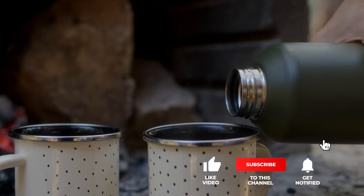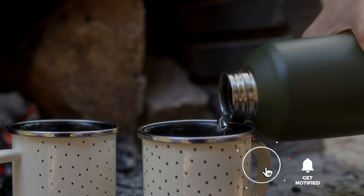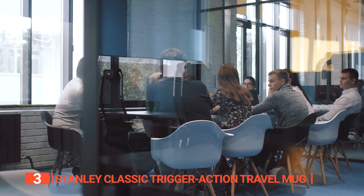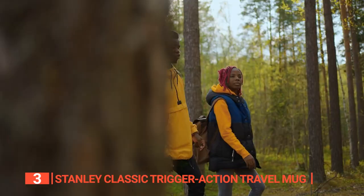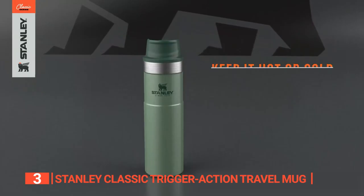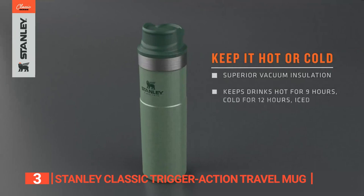The third product on this list is the Stanley Classic Trigger Action Travel Mug. This mug is a real champ. Whether you're working in the office, hiking in the woods, hitting the gym, or enjoying the great outdoors, it keeps your drinks hot for up to 5 hours, cold for up to 8 hours, and iced for up to 20 hours. Now, that's reliable.